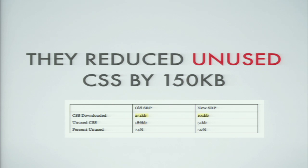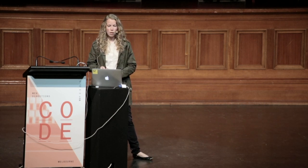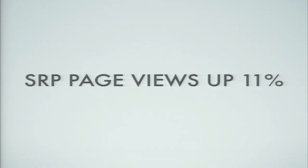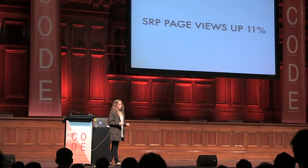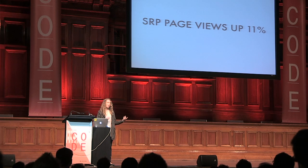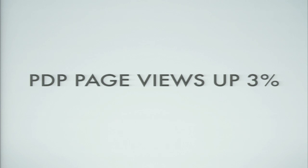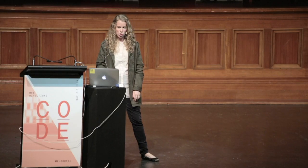They were able to reduce their unused CSS by about 150 KB, which is huge, and they still have room to make it smaller since they're still pulling in a header and footer from the old site. Their search results page views were up about 11% — if you could promise a product manager a feature that would get them an 11% bump in page views, they would totally go for that, but unfortunately performance often gets a backseat. Their property detail page, which isn't the page we converted but gets a lot of traffic from the search results page, actually had a 3% bump in page views even though no code on that actual page was changed.